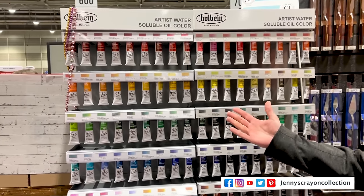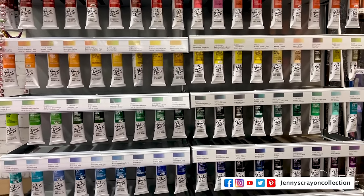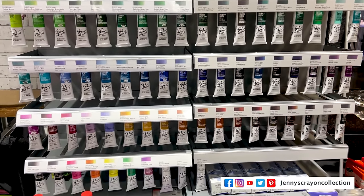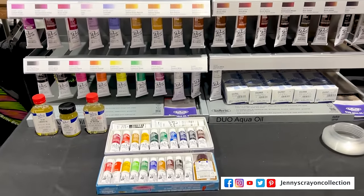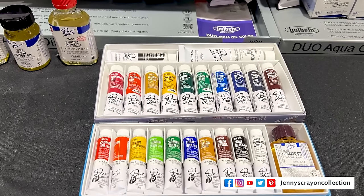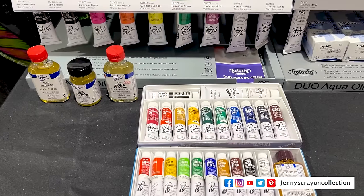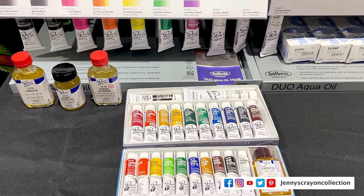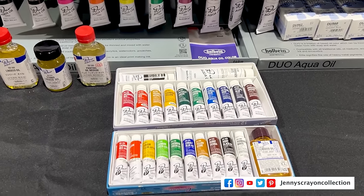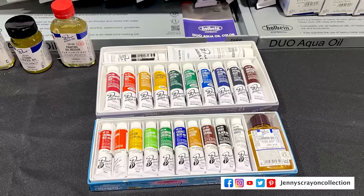First, we're going to talk about our Duo — this is our water-soluble oil. It's manufactured the same way as traditional oil with an extra added ingredient called a surfactant that renders it water soluble. It is linseed-based, a true oil color, compatible with all traditional oil colors and oil color mediums. The difference is that instead of a solvent, you can thin or clean up with water. Anything with a Duo label is also water soluble and compatible with both oil color and anything else water soluble — you can mix it with watercolor, acrylics, or gouache. It is truly the ultimate mixed media paint.